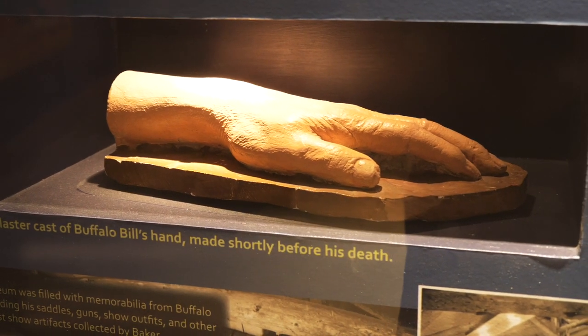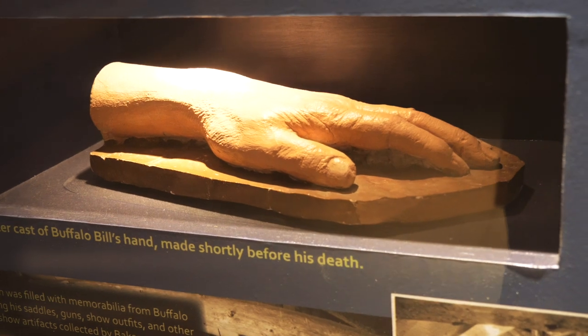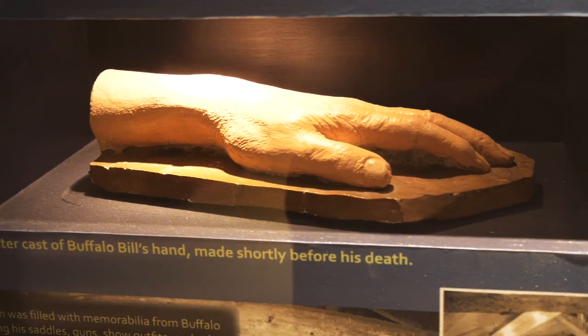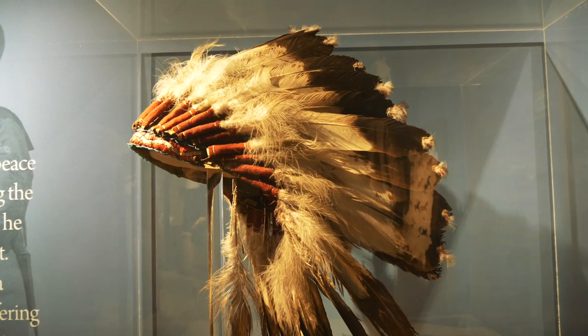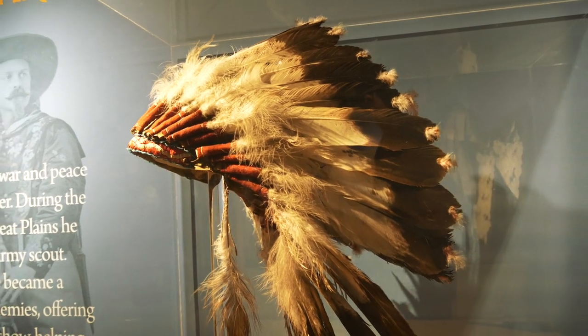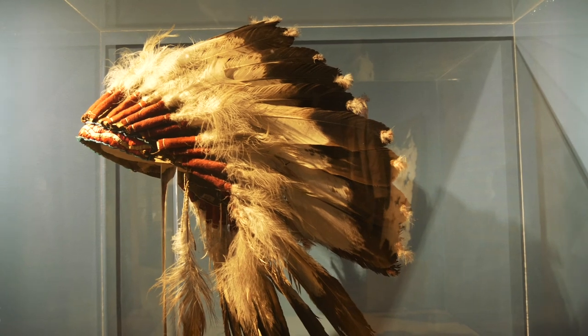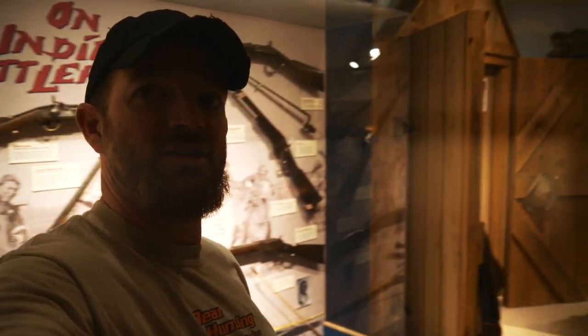Here's a plaster cast of Buffalo Bill's hand, made shortly before his death. There's a headdress that was owned by Short Bull, who was a leader of the Lakota during the ghost dance period. And of course at the Buffalo Bill Museum — guns, guns, guns.